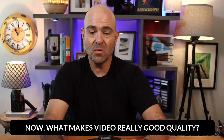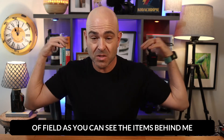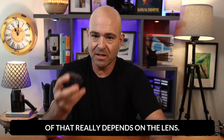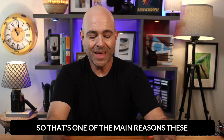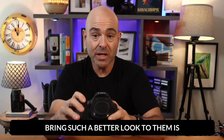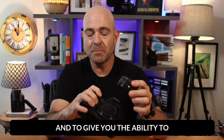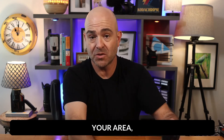Now what makes video really good quality? It's clear, you have some depth of field. As you can see, the items behind me are set apart from me — they're a little bit more blurry. And so much of that really depends on the lens. The lens is really going to be important. That's one of the main reasons these bring such a better look to them — because of the lenses. The camera is one thing, but the lenses really take it to the next level.